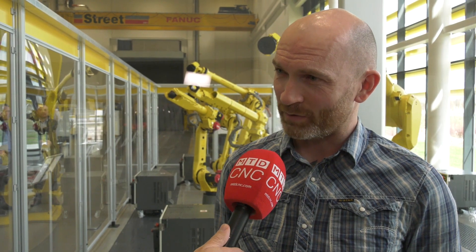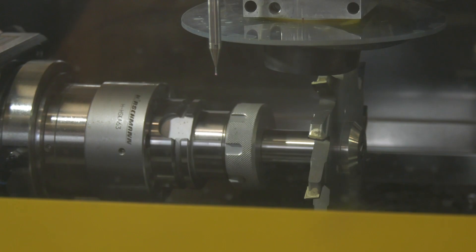Is it the first time that you've looked into this as a process? For me, yes it is actually. Personally, I've been involved in EDM wire machines for around 18 years now. It's opened up a plethora of windows that we can't get through conventional milling, and there's also the advantage of cutting through harder materials as well.